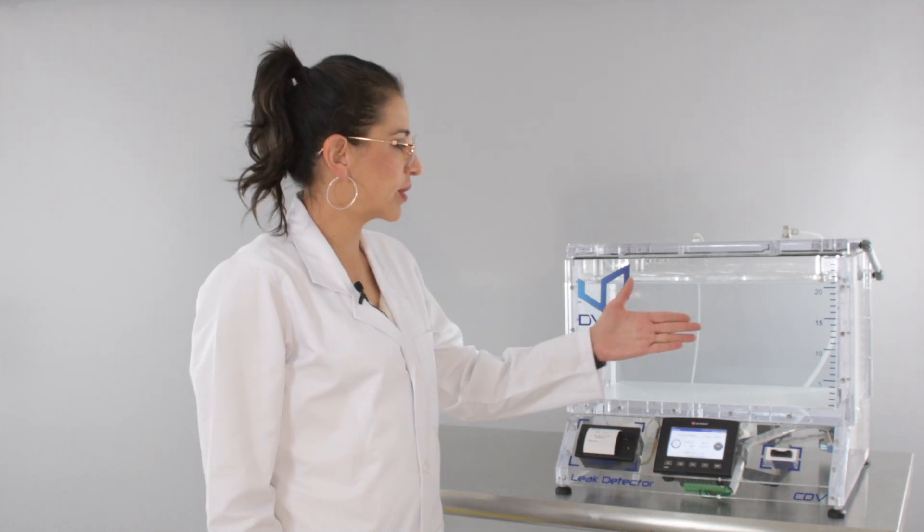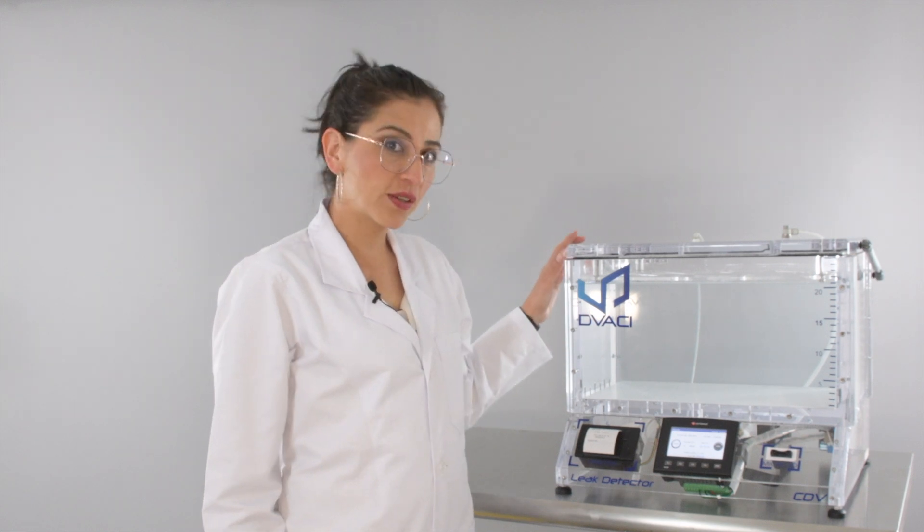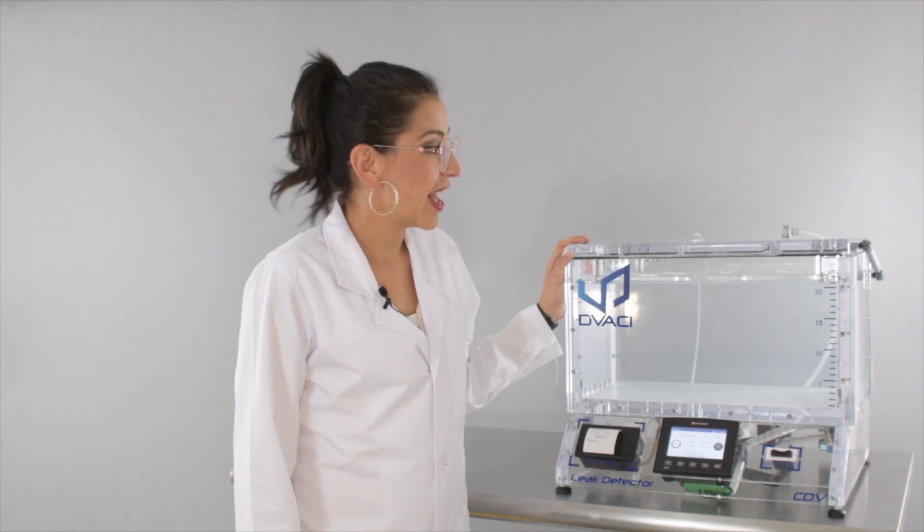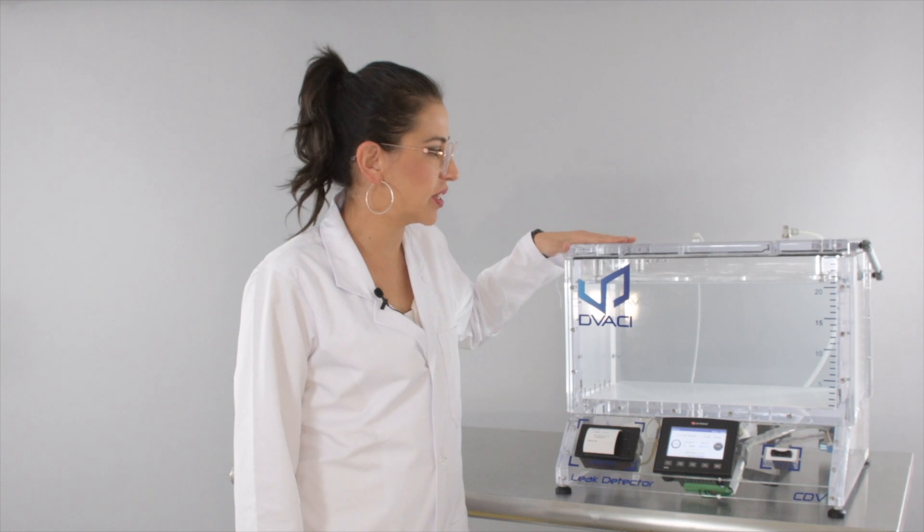Our vacuum chambers are made with transparent material, which allows the user to see what's going on inside. We are using a high efficiency vacuum generator and our chambers are made of high resistance material.